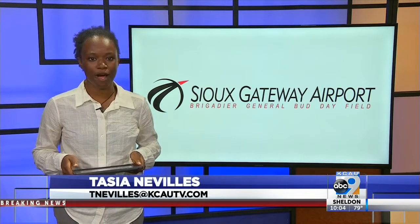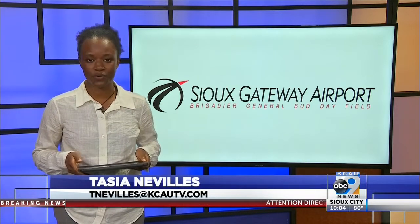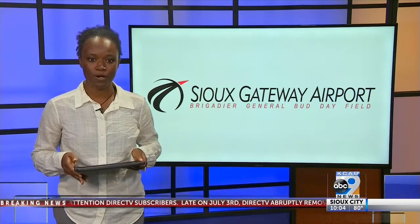For many people in Siouxland, Sioux Gateway Airport offers the best option for travel from one destination to another. But next month's travelers may need to put plans on hold while the airport's main runway gets a major upgrade.